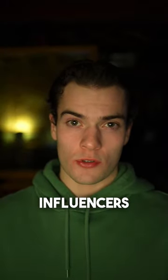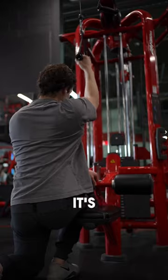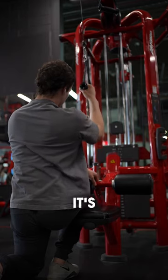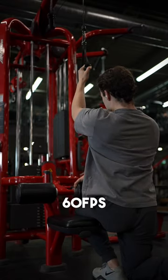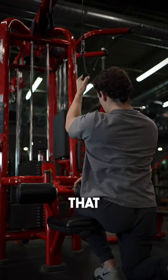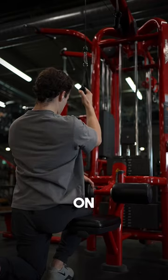Have you ever wondered how fitness influencers have such good camera quality? It's actually not the camera that matters too much — it's more about the lens. The majority of cameras will be able to do 1080p 60fps, and you don't usually need much better than that, as not many people will be able to view 4K on their phone anyway.